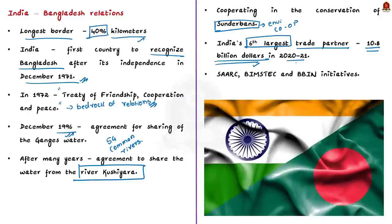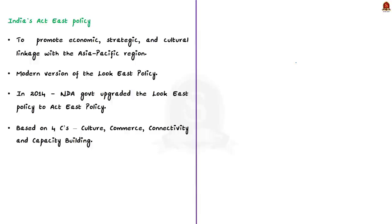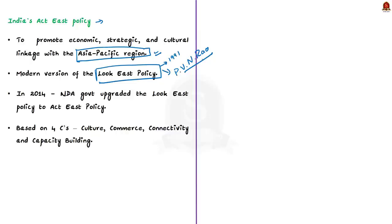Now let us move to India's Act East policy. It is a diplomatic move by India to promote economic, strategic and cultural linkages with the Asia-Pacific region. The Act East policy is regarded as the modern version of the Look East policy launched in 1991 by Prime Minister P.V. Narasimha Rao. In 2014, PM Narendra Modi upgraded it to Act East policy. India's Act East policy is primarily based on four C's: culture, commerce, connectivity and capacity building.